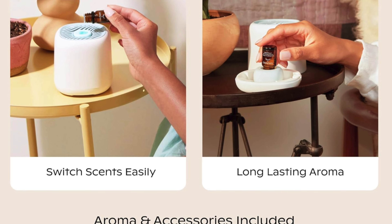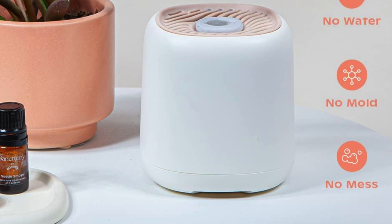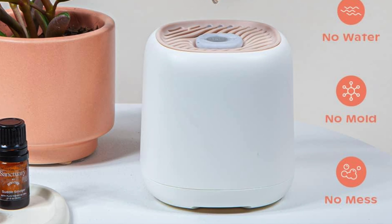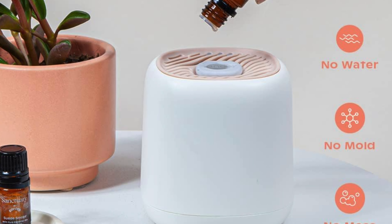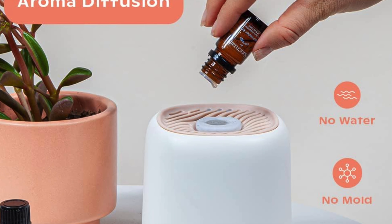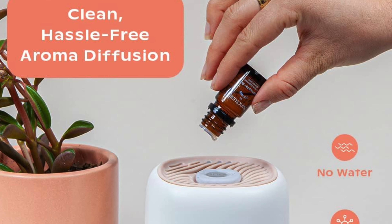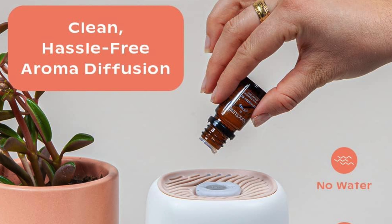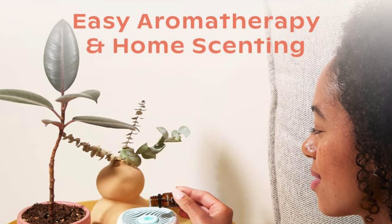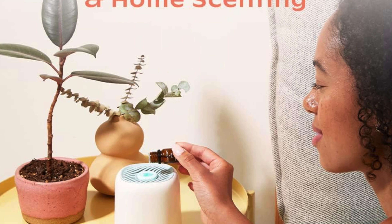A fan-tastic sound: it hums like a gentle fan, creating a soothing background lull — perfect for those who enjoy the ambient sounds of a soft breeze and have a penchant for multitasking gadgets. And simplicity in a button: one button to rule them all, controlling the fan speed and powering the unit, proving that sometimes less is really more.